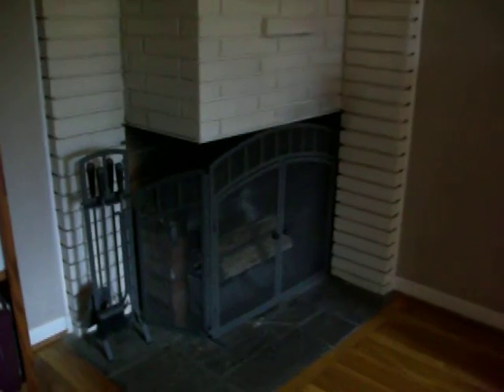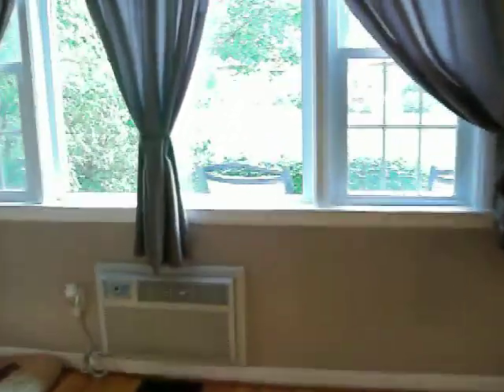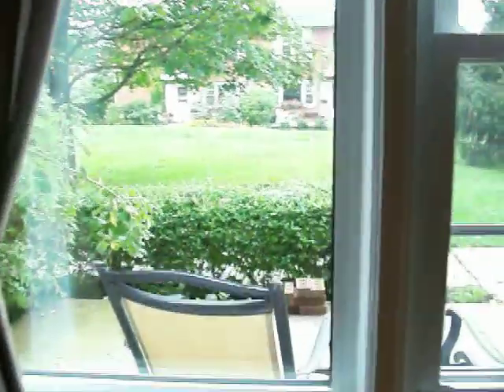I'm in the living room and it does have the brick fireplace, as you can see, and the hardwood floors. Nice accents. The property is in excellent condition and it also has new windows. This is the front window overlooking the front patio.